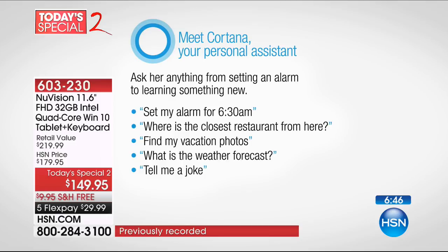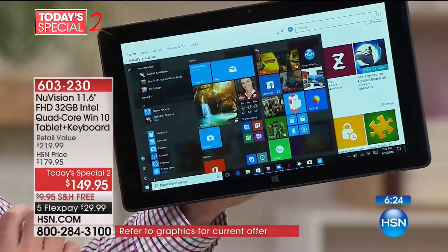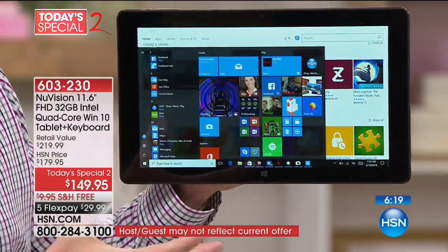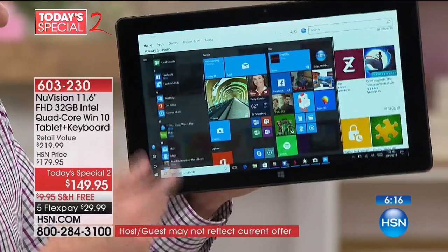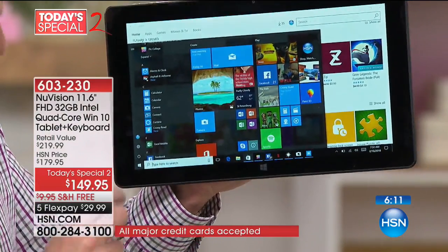So if you ask, 'Find my tax files,' anything related to taxes might come up. There's your start button, and here are all the programs you've ever downloaded — what we'd call apps or things from the Windows Store, the live tiles. There are over 700,000 things you can download in the Windows Store. Here's Cortana — if you want to talk to your computer, you can ask something like: 'What's the weather in Tampa?' And it comes back: it's partly sunny and 65, with a high of 78 in the forecast.